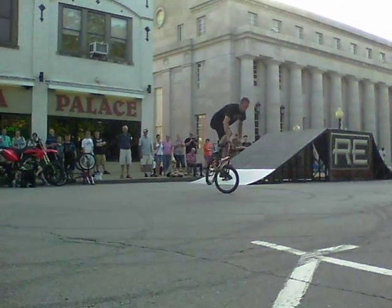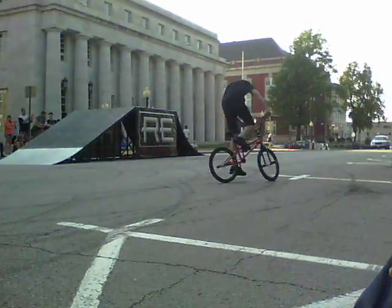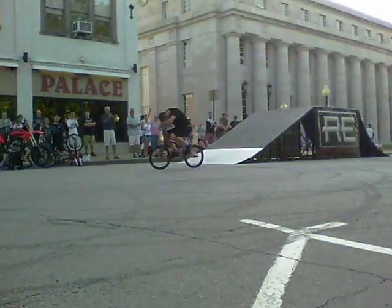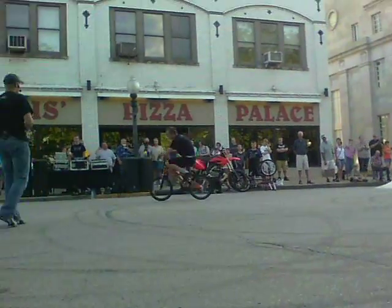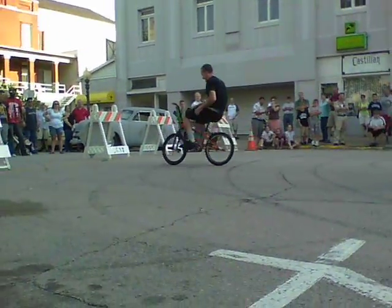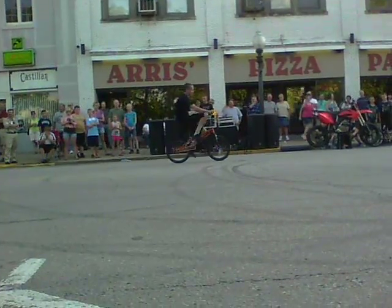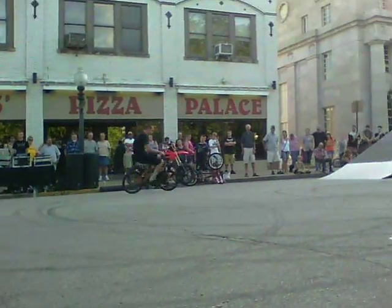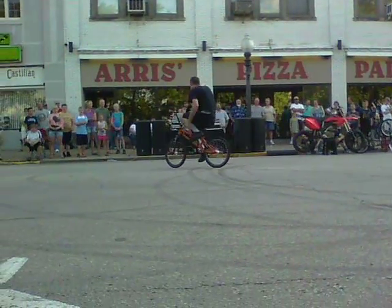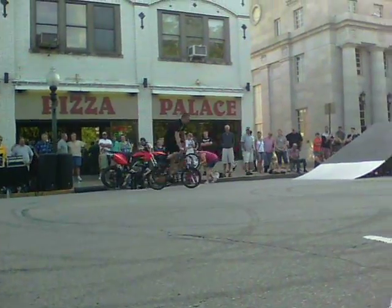You guys just saw about nine or ten tail whips in a row right there. Now Scott, I got to know man, I want to see how many tail whips you can do in a row. You guys saw about nine tail whips in a row right there probably. We're going to see if he can beat that number — count off with me. A great number for any Flatland BMXer would be about 15 in a row. So let's see what he's got.